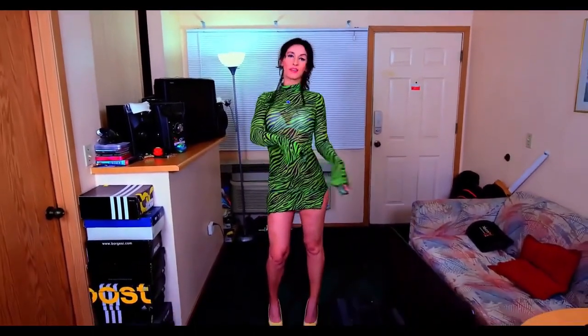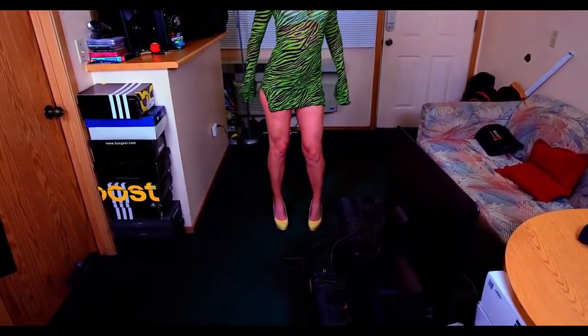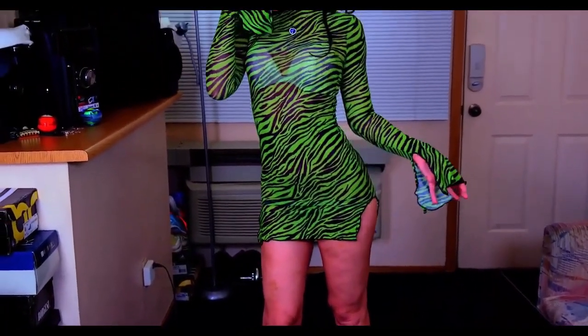I have a new dress for you today and it's this tiger print kind of dress. But instead of going with a regular brown and dark tiger print, I decided to go with green, which just gives it such a pop and makes the highlight hit all the right curves. Let's walk around and take a look at it and show you a little bit what it looks like.